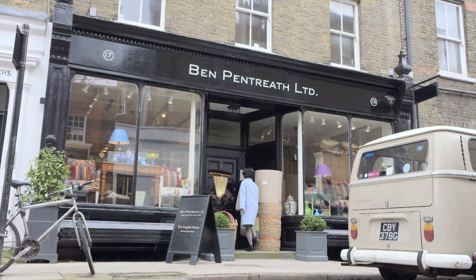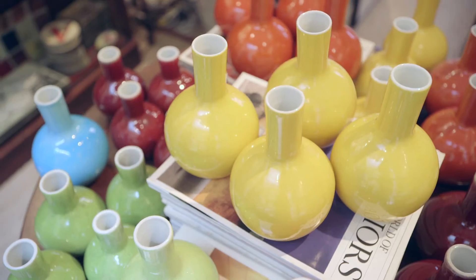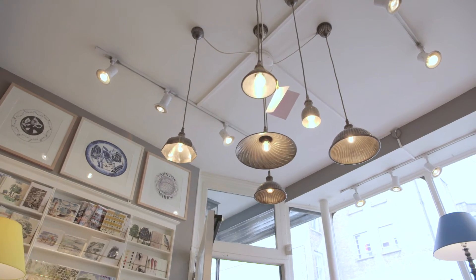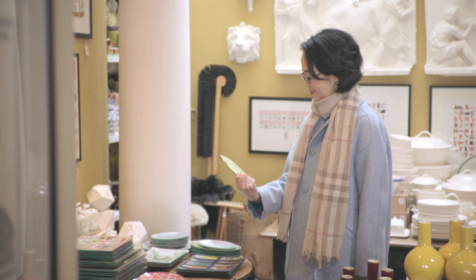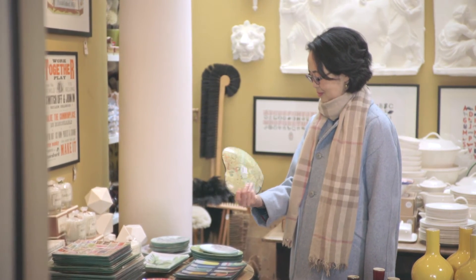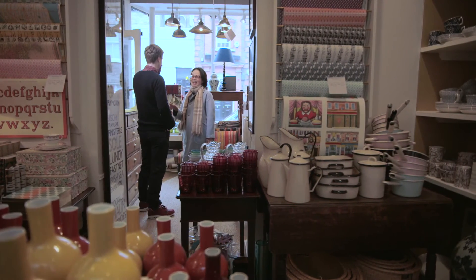I love Ben Pentreath. Everything here has been handpicked and most of the time it's got something really, really quirky and English about it. This store is like a candy store to somebody who's into houseware. It's the way they put things together that's really interesting. I love it. I love coming in here. It's always just such a treat.